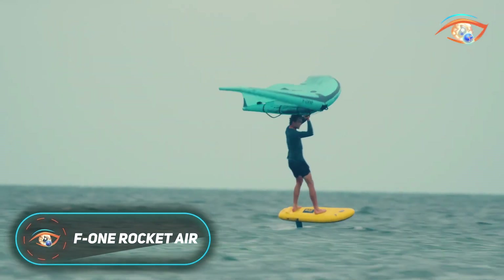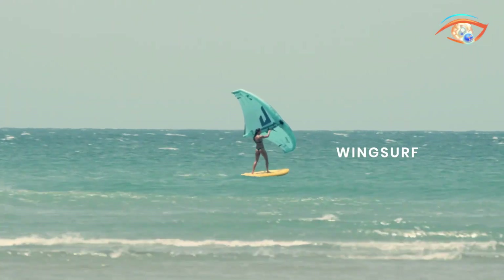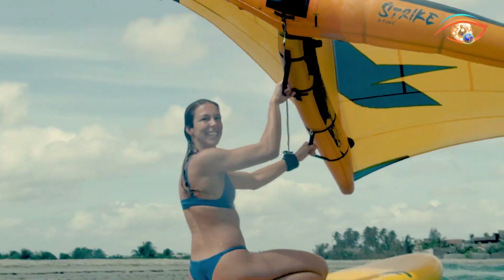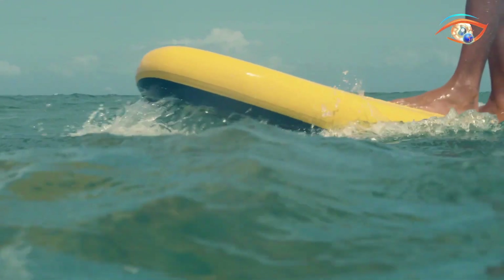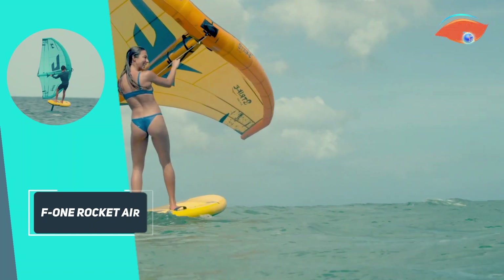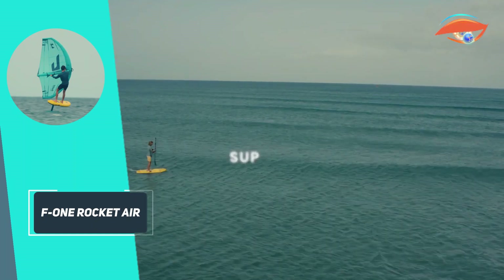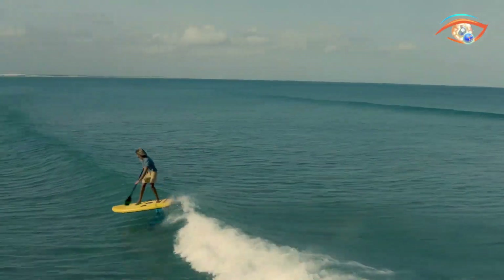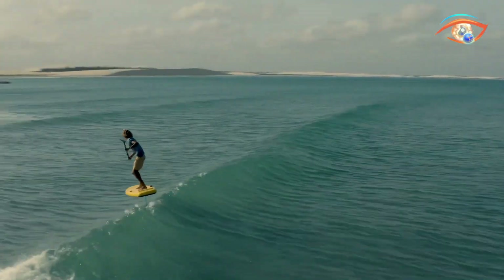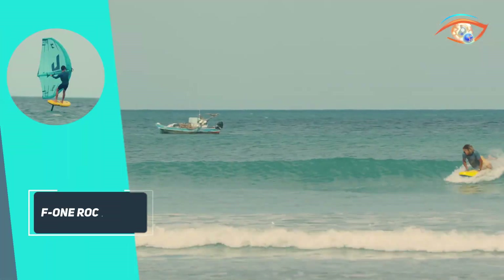The F1 Rocket Air is a revolutionary inflatable foil board that brings the performance of a rigid board into an ultra-portable, inflatable design. Made from durable drop-stitch material, it inflates to 21 psi for the stiffness required during take-off and flight, yet packs down into a compact bag for easy transport. Available in sizes from 4 feet 10 inches to 7 feet 11 inches, smaller models suit surf, kite, wing, and wake foiling, while larger ones serve as versatile boards for SUP, wing surfing, and casual paddling.